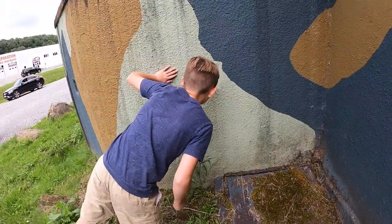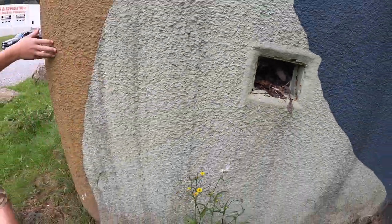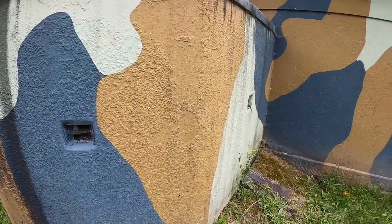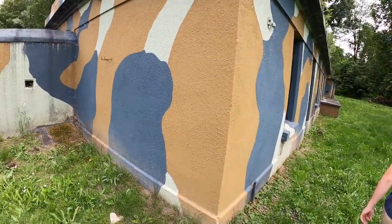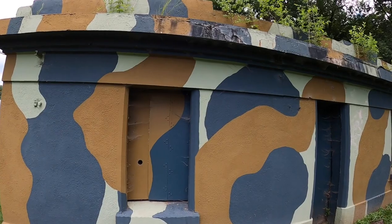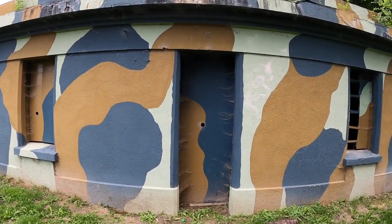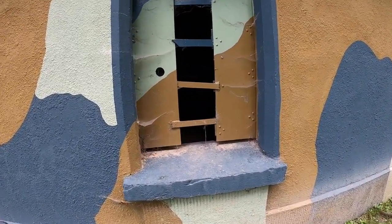These look like maybe areas that you shoot machine guns out of — there's like five of them. Let's check out the side. There are like 352 casemates along the Maginot Line. The casemates are the bunkers, in case you didn't know — they're the big ones.